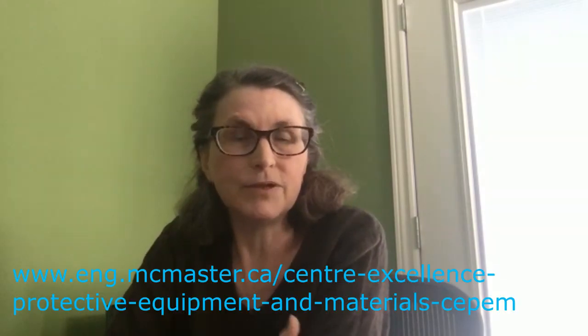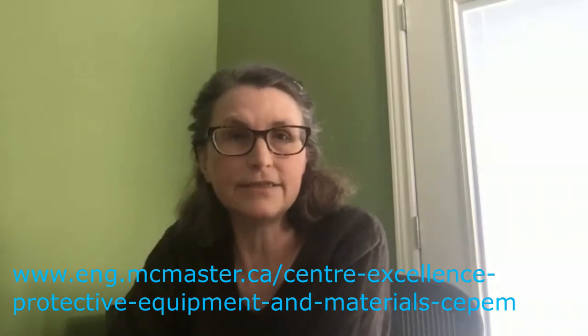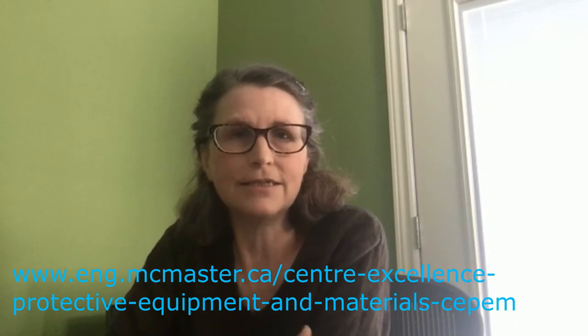What are the next steps for this research? We are hoping to obtain more data on the filtration properties of cloth and to be able to produce better information for the public and for people who are making masks. Here at McMaster, we have a newly formed center of excellence in protective equipment and materials, and engineers at the center are working on obtaining funding to test cloth even now. We want to mention clothmasks.ca again as a source of plain language information on how to make, wear, and clean your cloth mask. Thanks very much for listening.